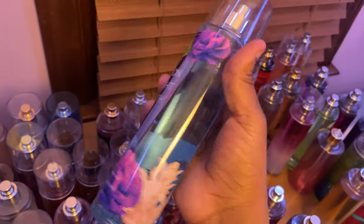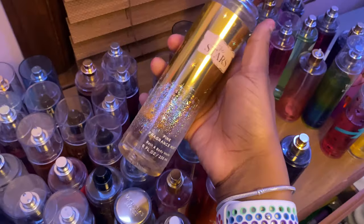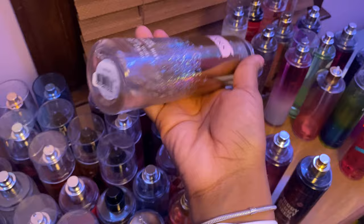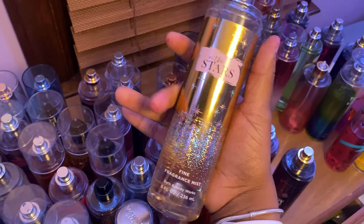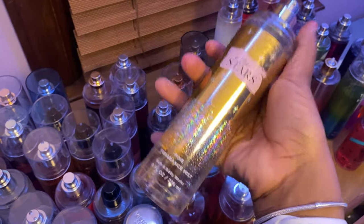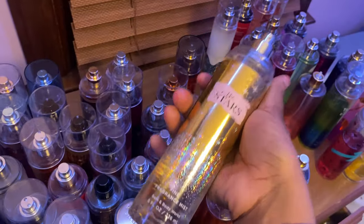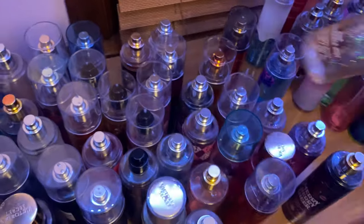Next we have another Moonlight Path — like I said, it's a soft scent and smells super good. Then Into the Stars — I love the way this smells. Some people think it smells very manly but I think it depends on how you wear it. On my skin this one smells really good. Some perfumes don't smell great in the bottle but when you actually spray it on, it smells amazing — this is one of those scents. I also have the lotion to match.